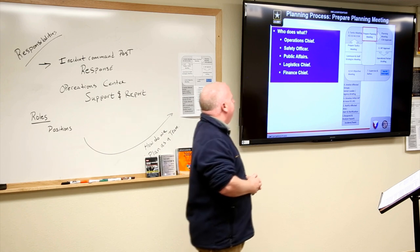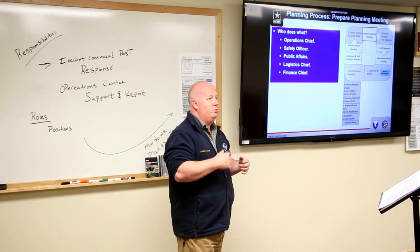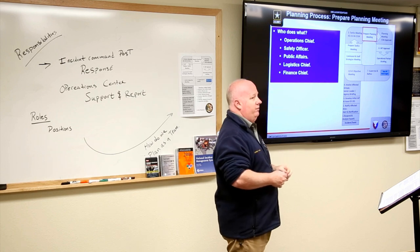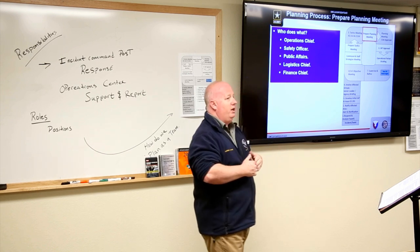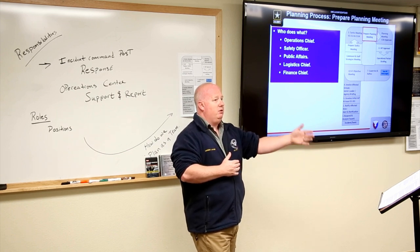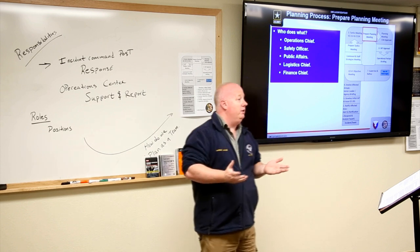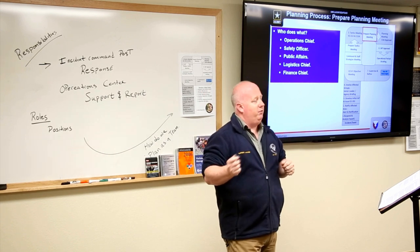At the planning meeting, we define who does what. The operations chief leads that meeting. The safety officer ensures safety at the scene for everyone involved. The public affairs officer determines what public image to project and what information needs to go out — both externally and internally. The logistics chief handles movement of resources, and the finance chief is concerned with where the funding is coming from.